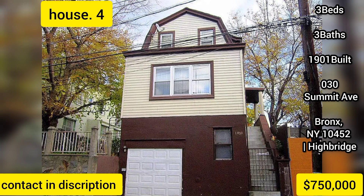Showings are by appointment. Please contact the listing brokerage, Harlem Lofts Inc., for your private tour.